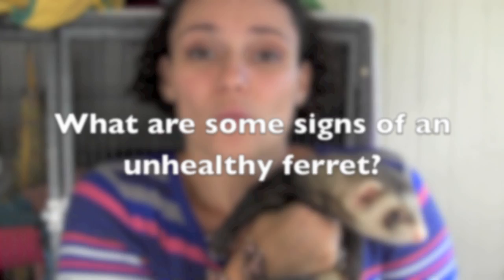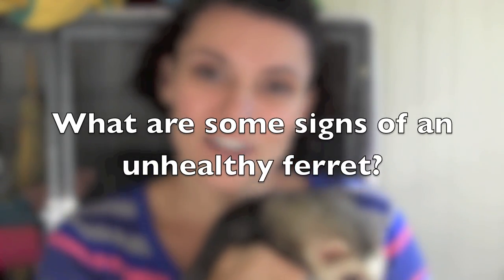Now that you know some of the signs of a healthy ferret, what do you think are some of the signs of an unhealthy ferret? Let's discuss this on the Ferret World Facebook page, in the comments section below, or on Twitter using the Ferret Chat hashtag.